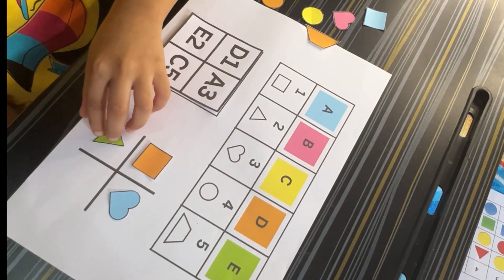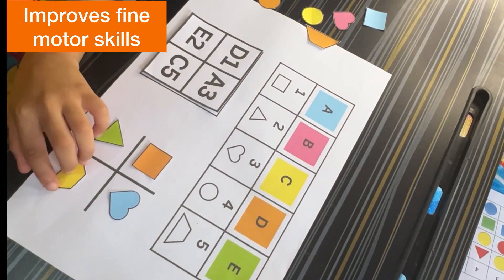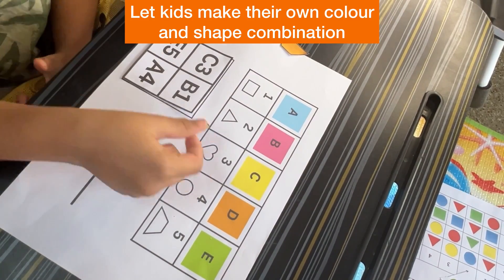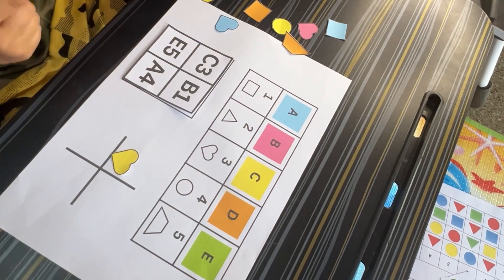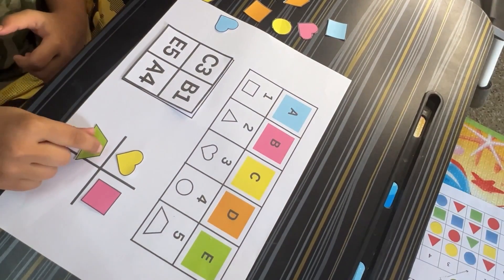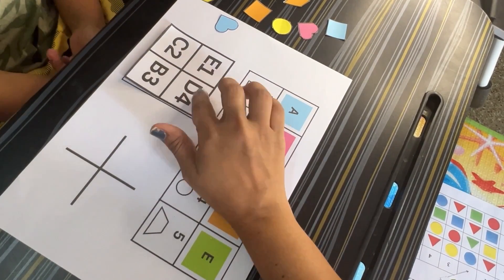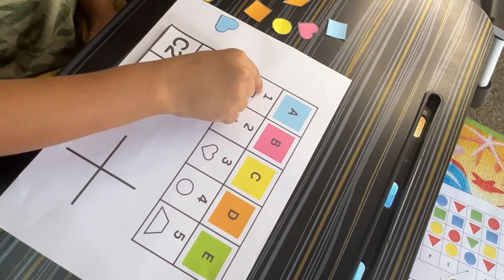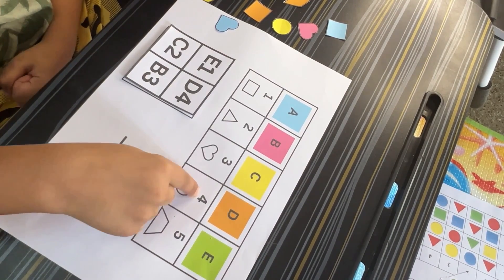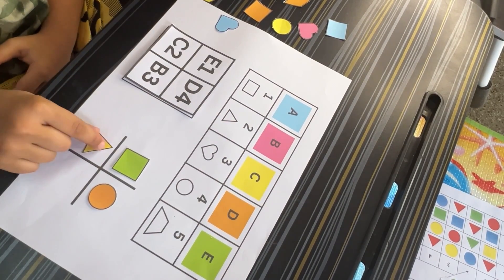This activity encourages kids to think logically by following a systematic process: first identify the letter to get the color, then match the number to the correct shape. Just like in actual coding where commands are followed in sequence, each code puzzle builds problem-solving skills. Over time, children start recognizing patterns — the same letter always corresponds to the same color, and the same number always corresponds to the same shape. This pattern recognition is essential in both coding and math. Kids must also be careful, as misreading B3 as B4 leads to the wrong outcome.